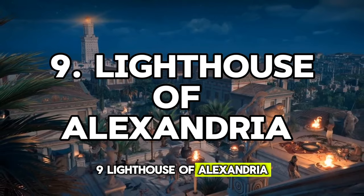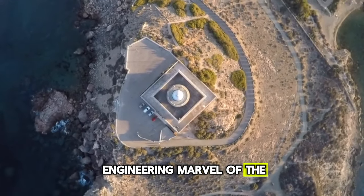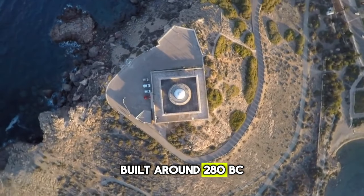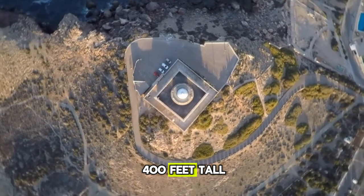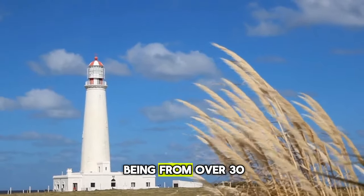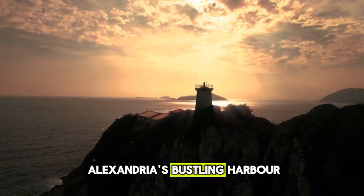Jumping down to number 9, we come to an engineering marvel of the ancient world: the Lighthouse of Alexandria. Built around 280 BC, this lighthouse stood nearly 400 feet tall, one of the tallest structures on Earth at the time. Ships could see its beam from over 30 miles away, guiding them safely into Alexandria's bustling harbor.